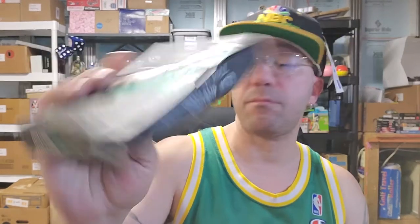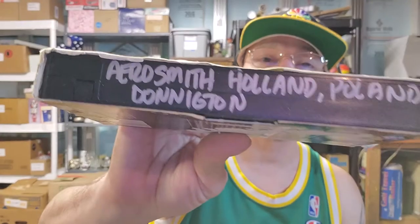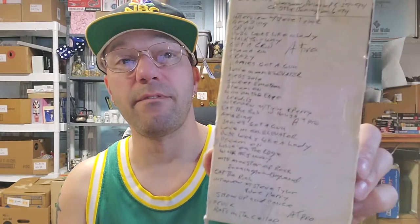Monsters of Rock, Oakland 1979 — that's pretty cool. Aerosmith, Holland, Poland, Donington or something. I'll have to test them out. I don't want to take the cover off this one because he has it all taped up and everything written right on the tape — that's really cool.